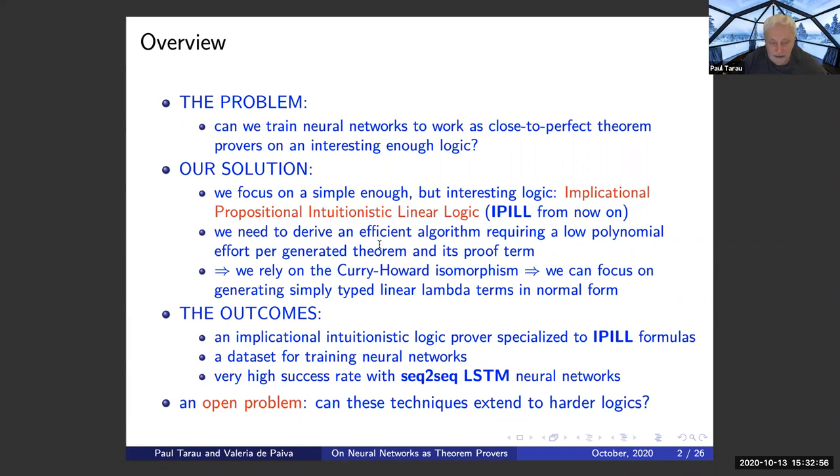The outcomes would be: an implicational intuitionistic logic prover specialized to IPL formulas, and — because neural networks require very large datasets to be meaningfully trained — a dataset for various logics, including intuitionistic propositional logic restricted to the implication fragment. The surprising result is that we get very, very high success rates with the right kind of neural network. We are using a seq-to-seq LSTM network. An open experimental problem is whether these techniques can be extended to harder logics.